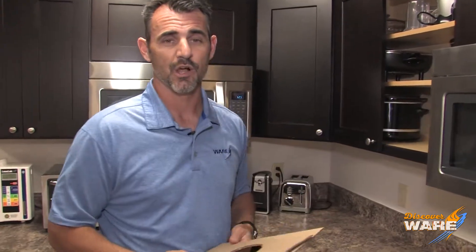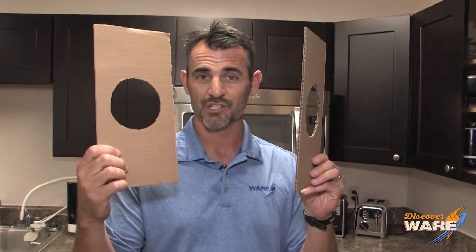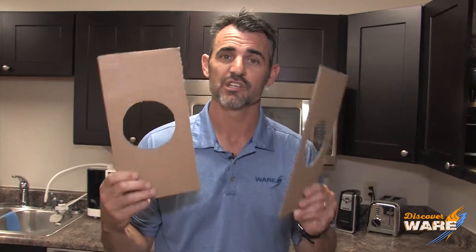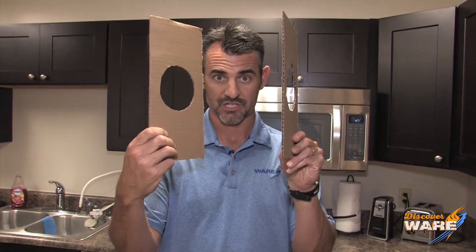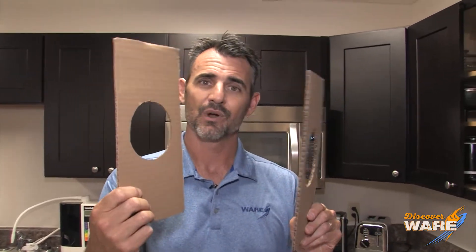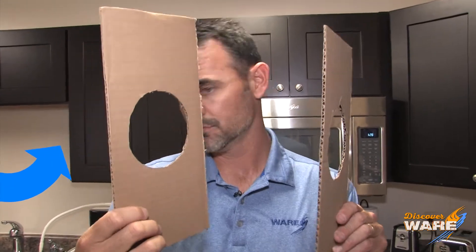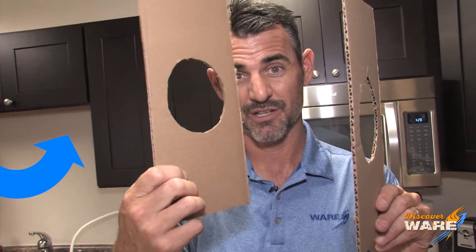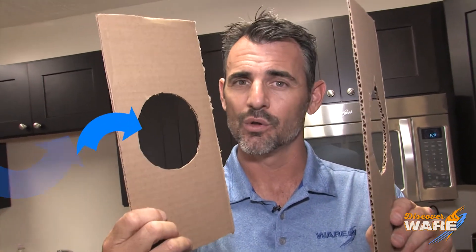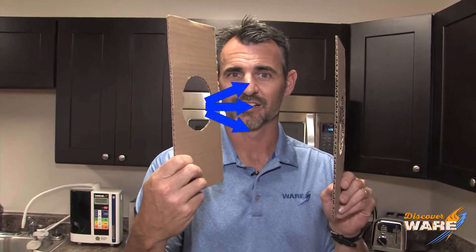I've got a couple of props here — quality props from our shipping and receiving department, because this is the kind of budget we're working on. Each of these whistles have two plates on them, just like this, and they have two holes in them. What happens is when that water boils and turns to steam, it comes up the spout. The spout is bigger than this hole, and when it hits that hole, it restricts that steam and it comes out with some velocity, like a little jet.